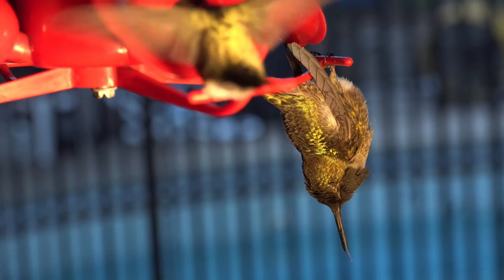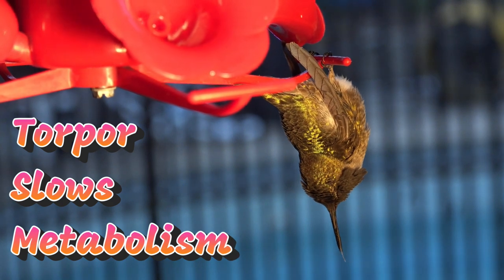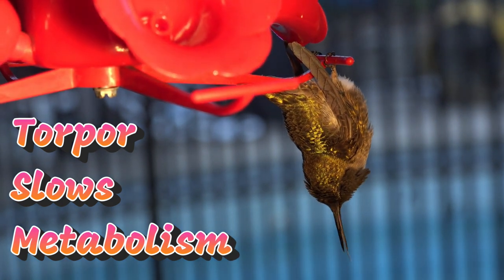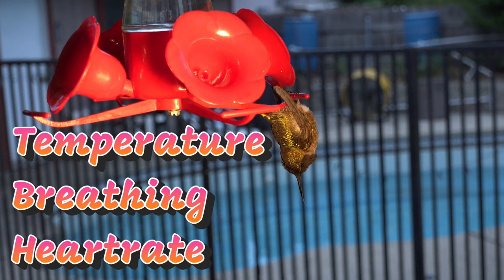In torpor, the hummingbird slows its metabolism down by up to 95% to burn energy at a slower rate. It does this in three ways: by decreasing its core temperature, its breathing, and its heart rate.